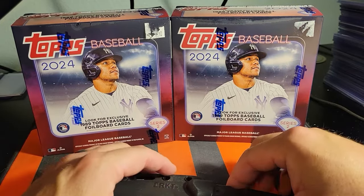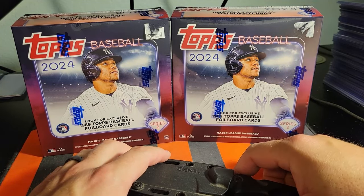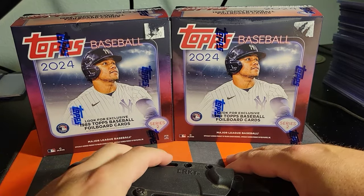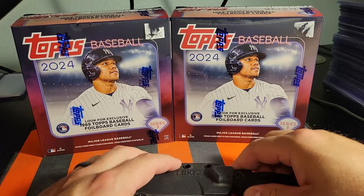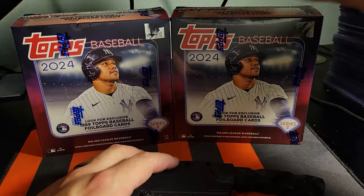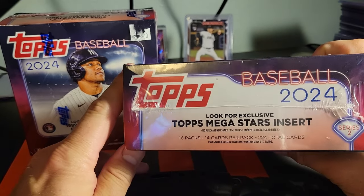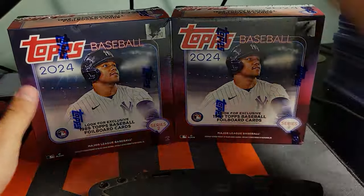Welcome back to Night River Sports Cards. Today we've got a new 2024 product we haven't opened on the channel yet — the monster boxes. I went to my local LCS hoping to find jumbos or hobby boxes, but no surprise, those are sold out pretty much everywhere. They had some of these, so we're gonna open a couple today. The foil board cards are exclusive to these — I think they're black this year, which is pretty sweet. The other exclusive insert is the Topps Megastars. We get 16 packs, 14 cards per pack, and 224 total cards. Let's get into it.